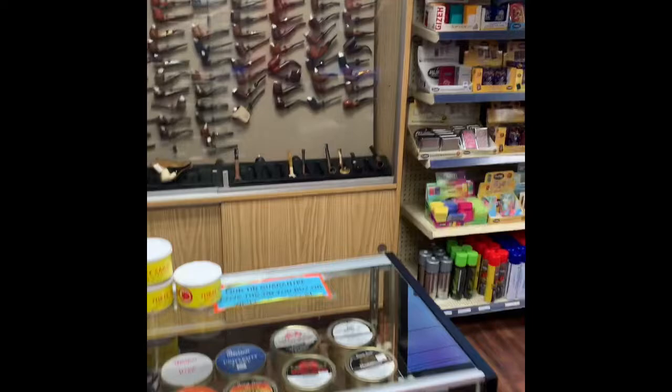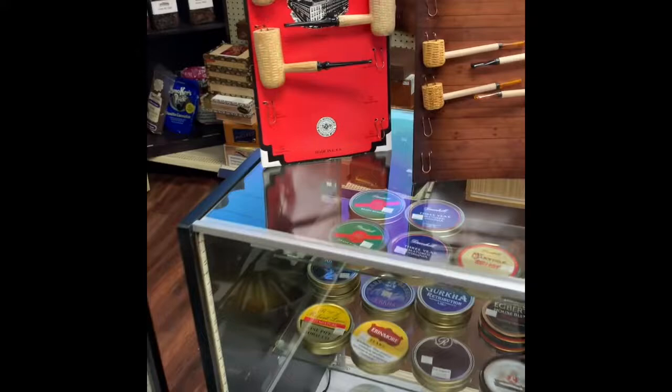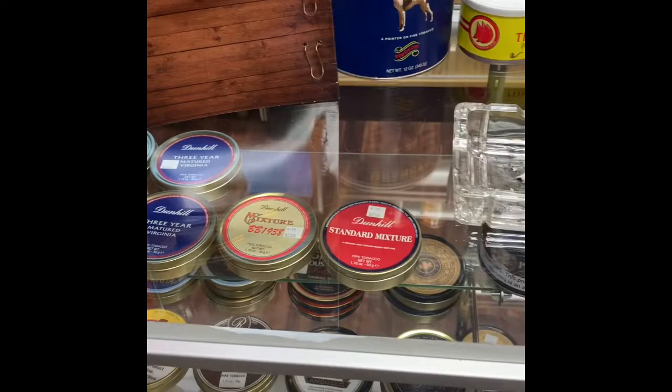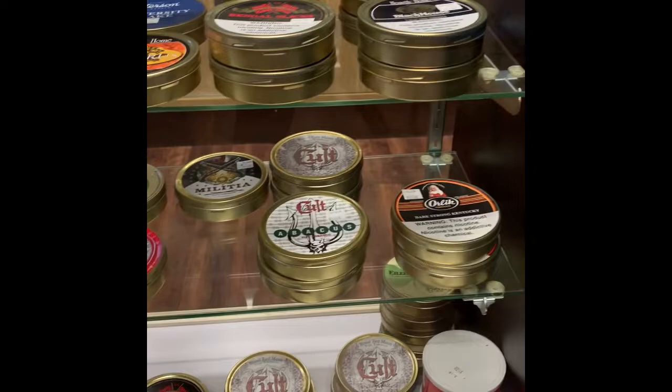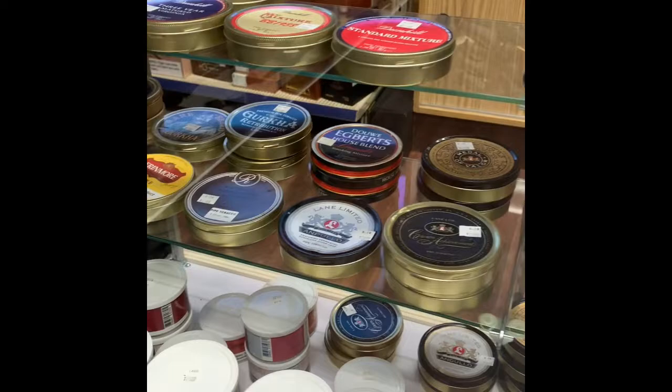A pretty good selection of tin tobaccos too. I'll tell you what guys — go to your local tobacco shop. You don't realize how much stuff you can't get otherwise — there's a lot of stuff here. We've got some Cult tobaccos, we've got Warlocks. We've got some hard-to-find stuff.